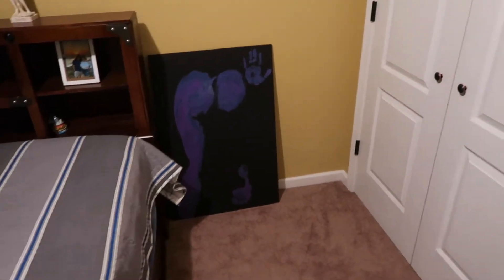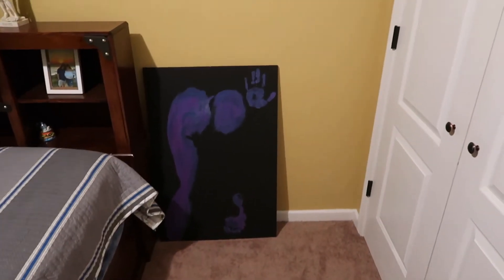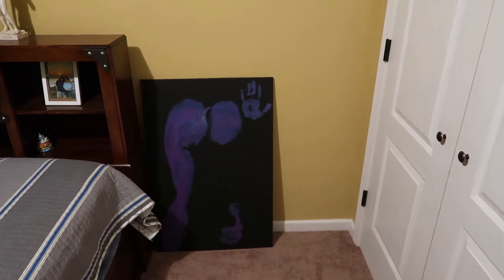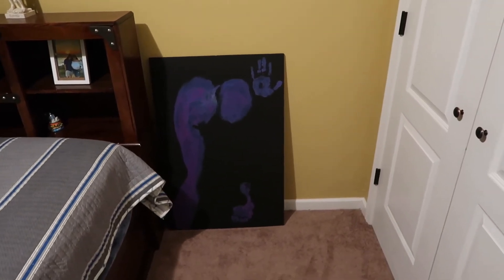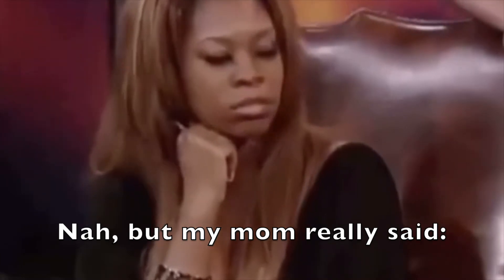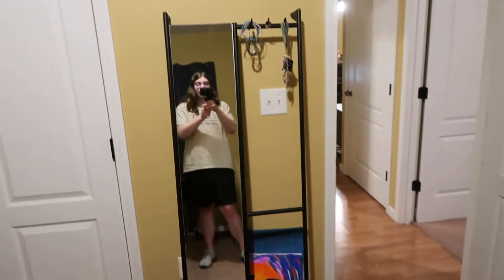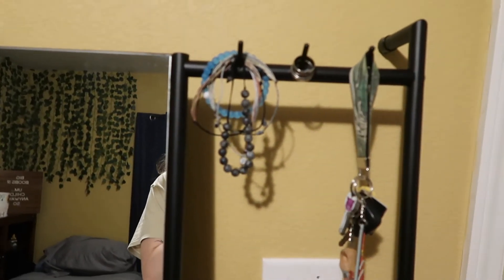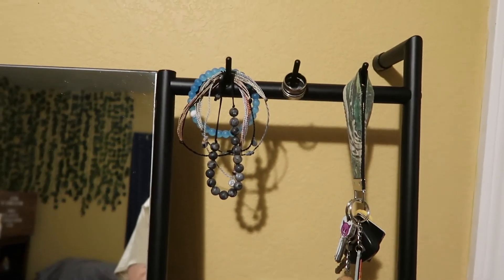Here's a butt painting that me and Maddie did — well, Maddie painted my butt and I just sat down, so it was really all Maddie. My mom disowned me after that. Here's this cute mirror I bought from Urban Outfitters — it stands up. There are some paintings back there. It has these hooks that I'm not really sure what you're supposed to hook on, but I put my bracelets, rings, and keys right there.